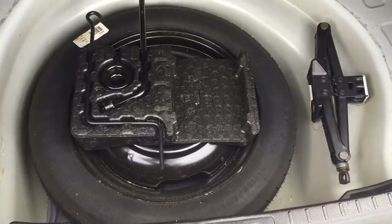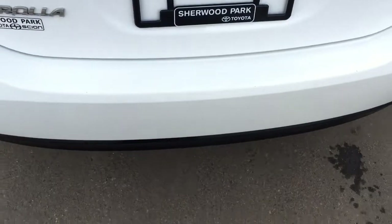Looking at the rear cargo space, if you need additional room you have a 60-40 split rear seat that can be folded down. And if you look underneath the floor, you'll find your spare tire as well as your jacking tool kit, so if you find yourself in a pinch you know exactly where it's located.